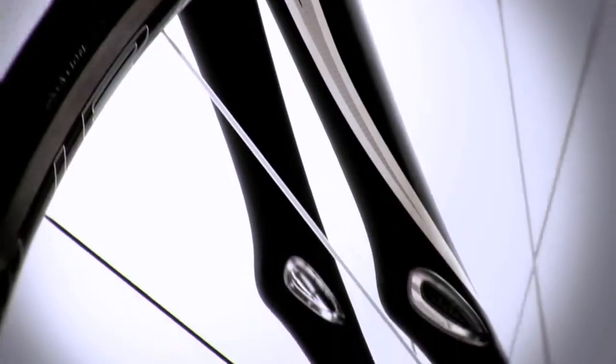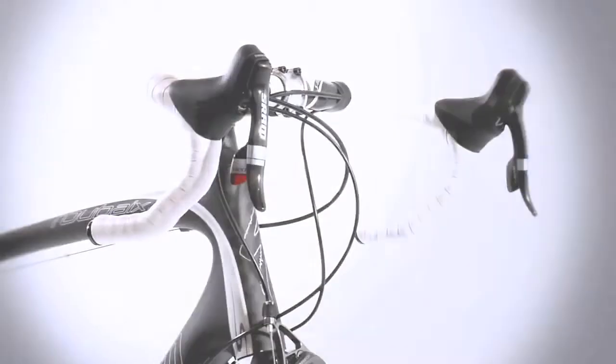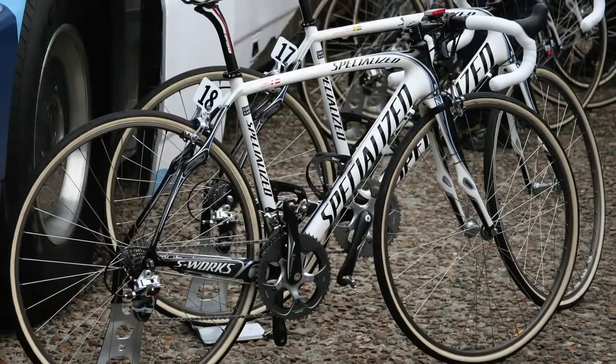Integrated components such as the carbon fork and crankset boost system stiffness and save weight. Component packages are selected for low weight, speed, and all day comfort on the road. Roubaix leads the pack in delivering endurance performance on the road.